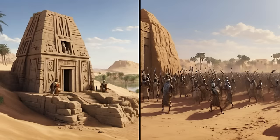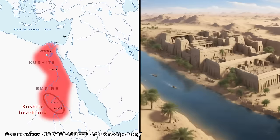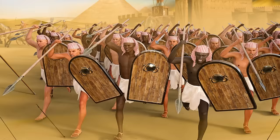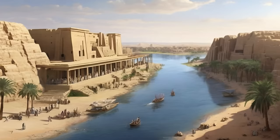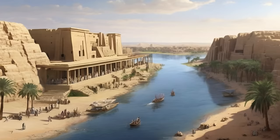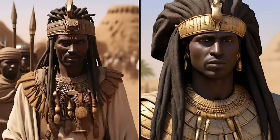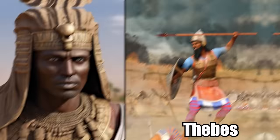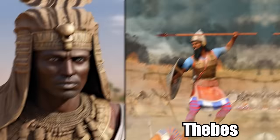Throughout the years, many kingdoms rose and fell in Nubia. The most famous is the Kushite Empire, which arrived about 3,000 years ago. At the time, Egypt was in a state of disarray. This allowed the Kushites to flourish — they established the mighty capital city of Napata and seized power. As Egypt floundered, the Kushite kings spread into Egypt, reaching the great city of Thebes and conquering it. Kushite control over Egypt lasted until the Assyrians invaded in 666 BC.